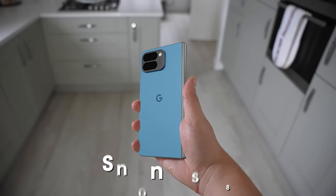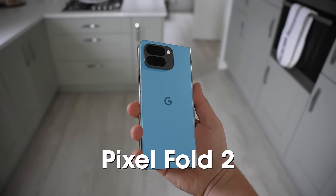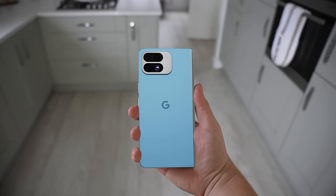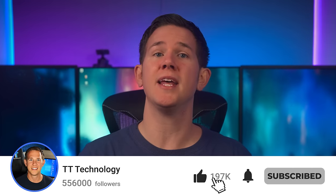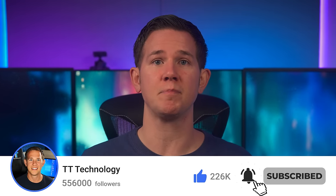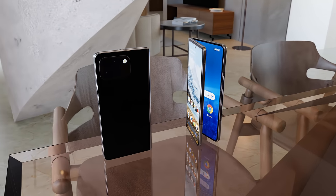Today we've got the first look at the brand new Pixel Fold 2, which has some big changes from the predecessor as well as lots of confirmation on the new specs. Let me know in the comments who's excited for the Pixel Fold 2, and don't forget to subscribe. First up, before we get into the reveal, we've got plenty of confirmations on the specs.